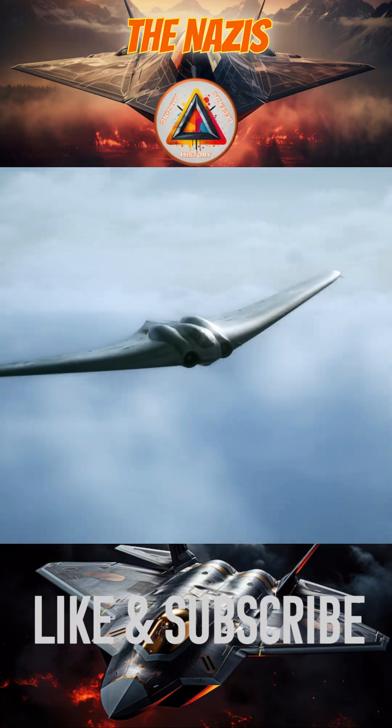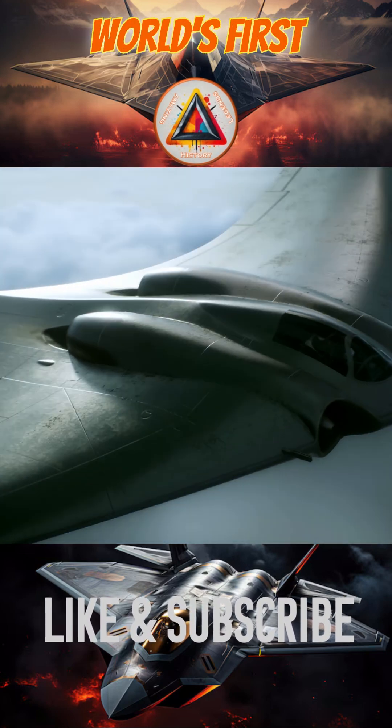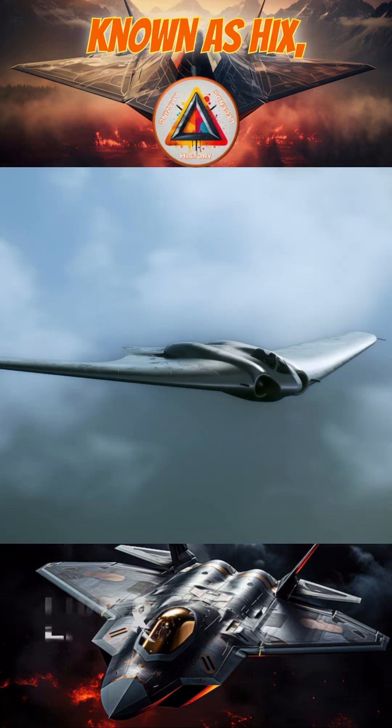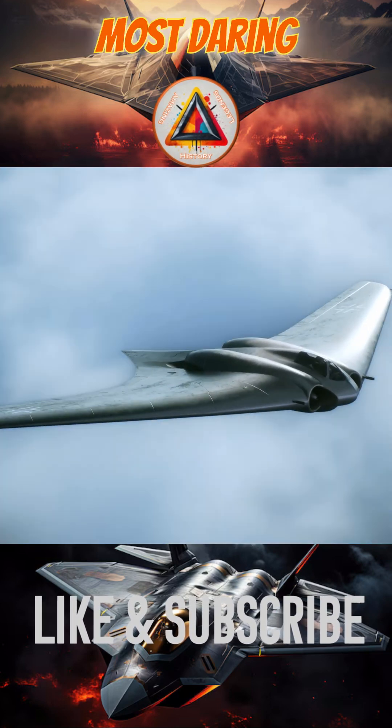Did you know that during World War II, the Nazis designed a jet that could have been the world's first stealth bomber? The Horten Ho 229, also known as HIX, was one of the Luftwaffe's most daring projects.